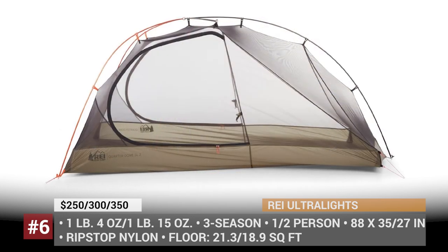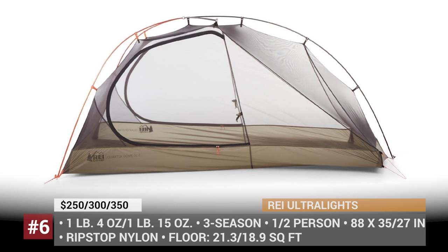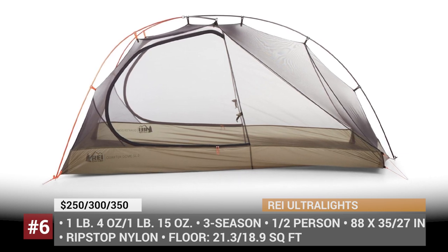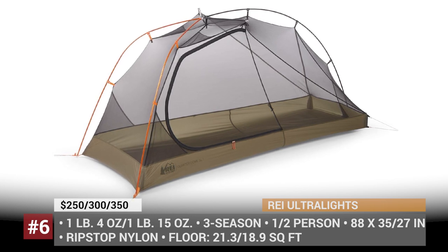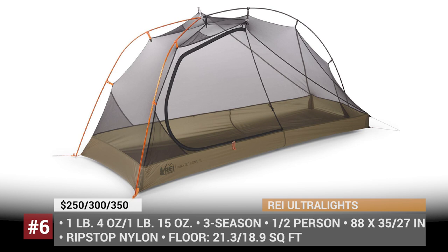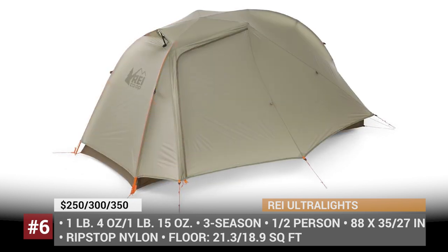In turn, the Quarter Dome SL is semi-freestanding and has a one-hubbed poleset design. Both of these tents have 3-season capability and close to 20 square feet of floor space for the Solo models and about 28 for the doubles.